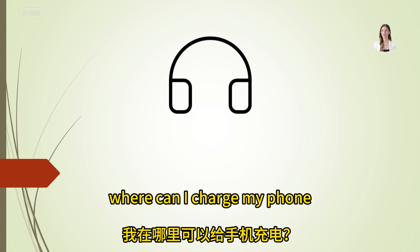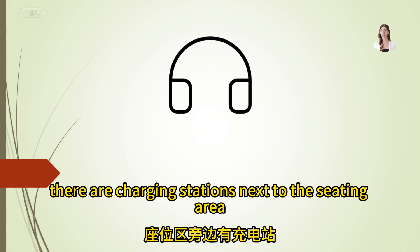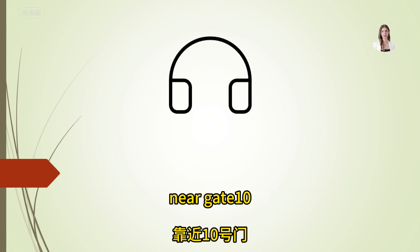Where can I charge my phone? There are charging stations next to the seating area near gate 10.